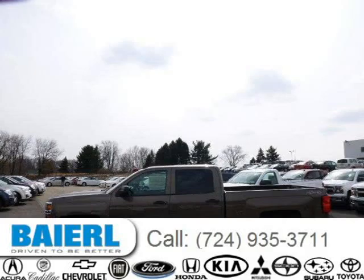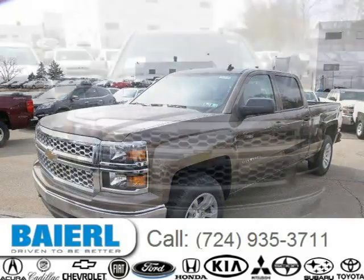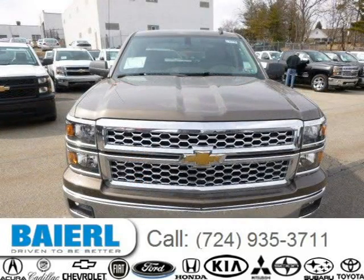This 2014 Chevrolet Silverado 1500 is located in Weckford, Pennsylvania and has 10 miles on it. This Chevrolet Silverado 1500 has a beautiful brownstone metallic exterior paint color which is complemented by a cocoa interior color.